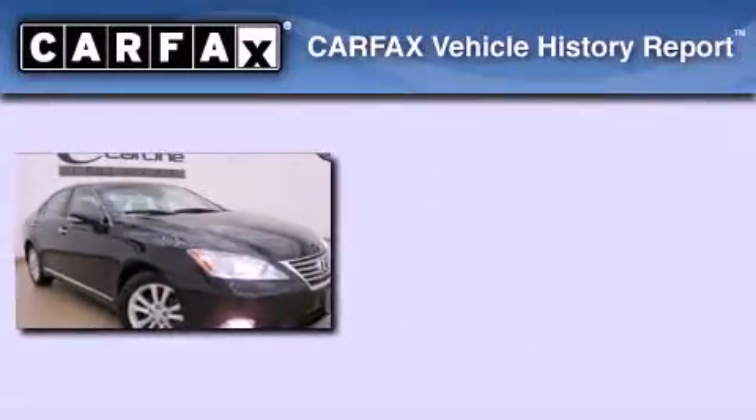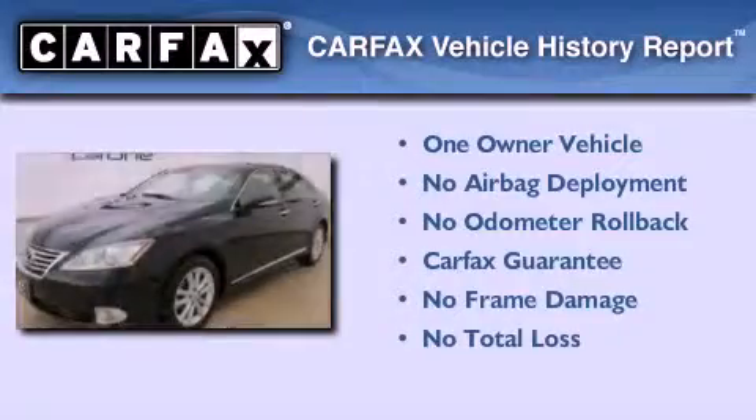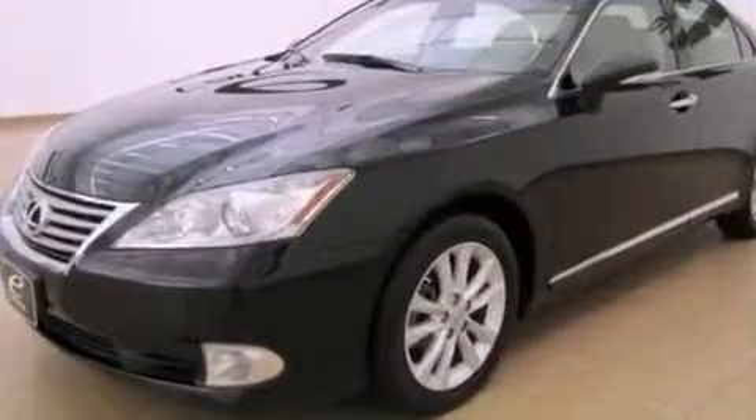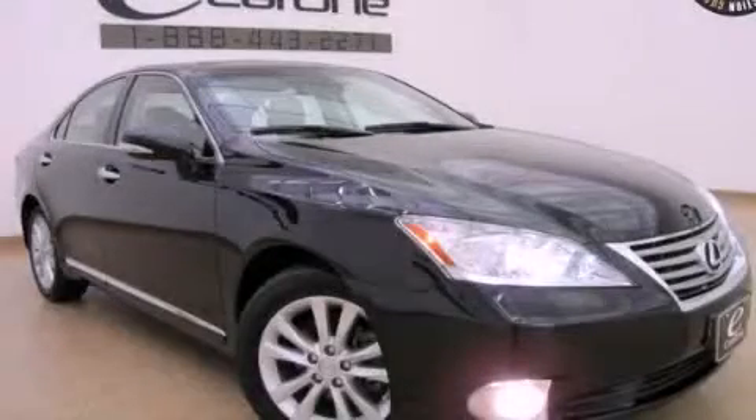This Lexus has had only one owner, and it qualifies for the Carfax buyback guarantee. Contact us today and schedule your opportunity to see this vehicle in person.